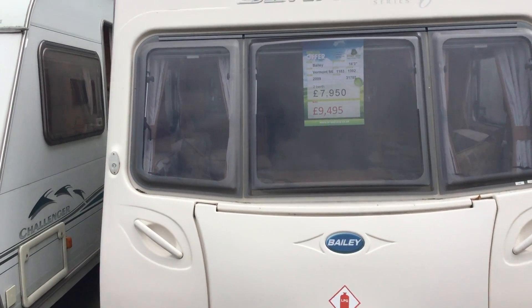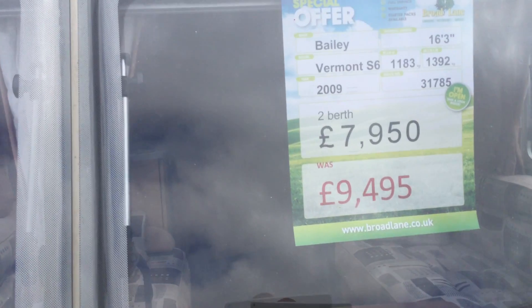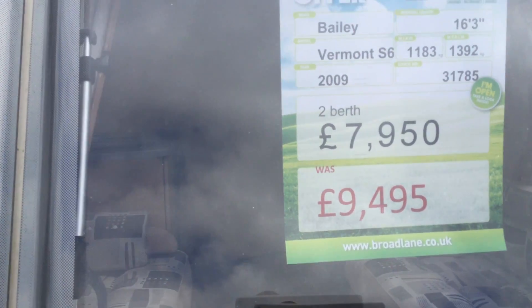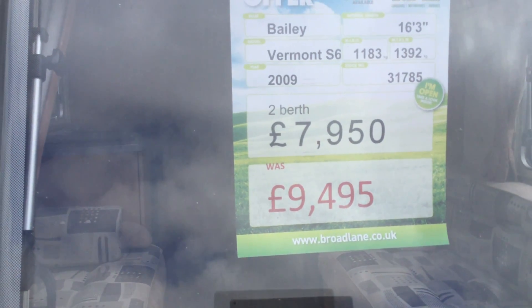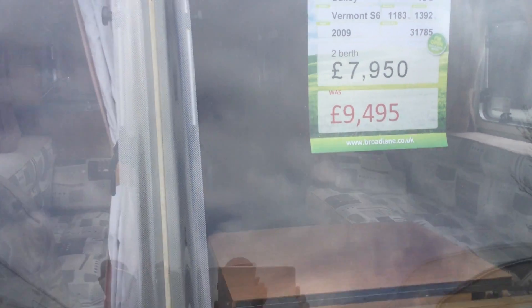Welcome to this 2009 Bailey Vermont. It's the S6 model and it's a two berth. It's available from our Ulster branch. It's just been reduced from $9,495 to $7,950, so an absolute bargain.